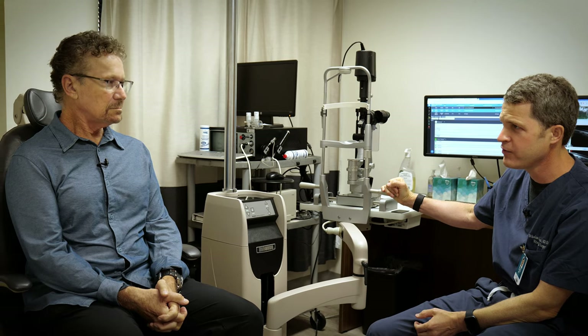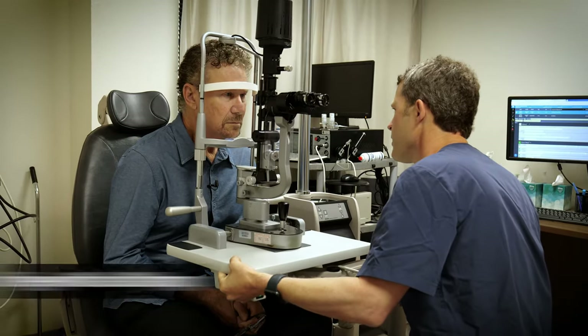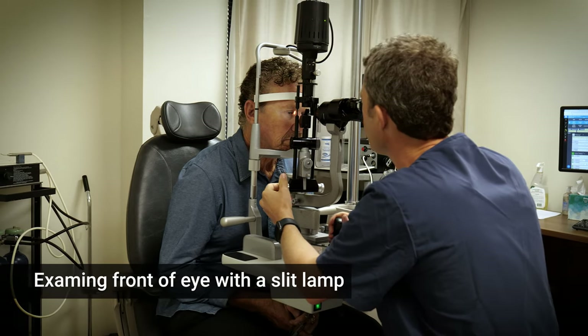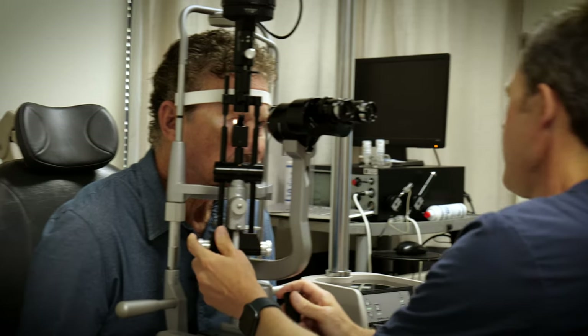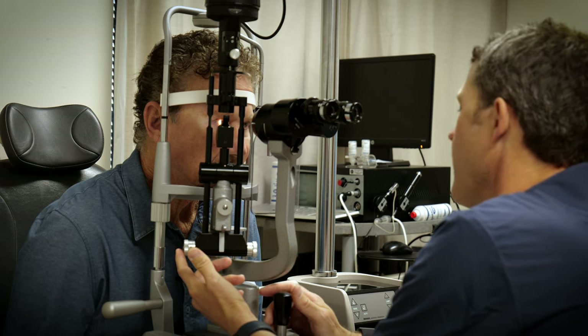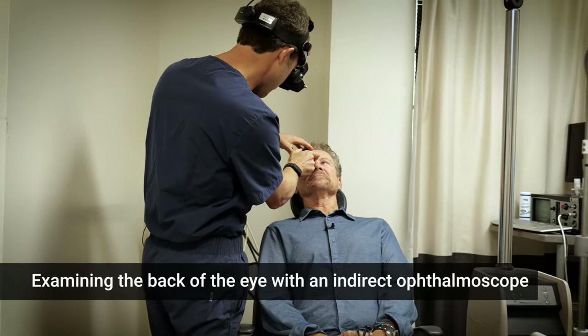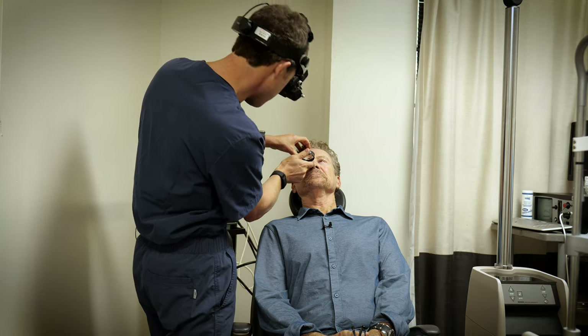Good news — everything looked really good in the initial imaging. I'm going to do a slit lamp exam to look at the front of the eye, and then take a look with my indirect ophthalmoscope to look at the back of the eye, the retina. This is a very bright light — I'm looking at your cornea, your iris, as well as your lens. Diabetic patients can sometimes develop early cataracts, and it's important to recognize that. I'm also looking at the retina — this focused beam of light allows me to see past the lens to the retina. I'm looking for retinopathy, new blood vessel formation, and bleeding.